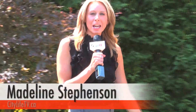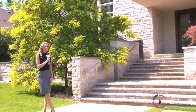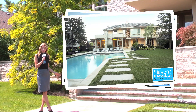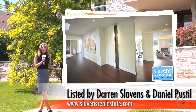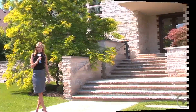Madeline Stevenson here for CityLife TV, and we are at 16 Thornbank Road in Thornhill, Ontario to take a look at this stunning piece of real estate that could potentially be yours. If you're not yet drawn in by the landscape lot or the in-ground saltwater pool in the backyard, I think the modernist architecture of the interior will certainly do the trick. Even if you're not in the market right now, I honestly think you'll appreciate checking out this house. Let's head inside.